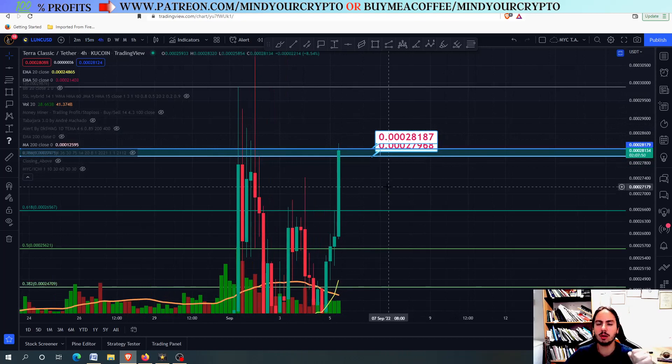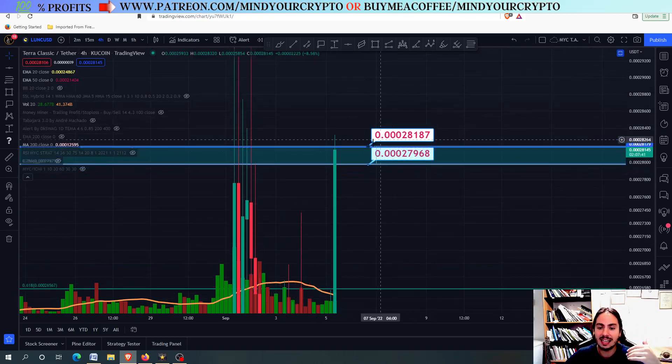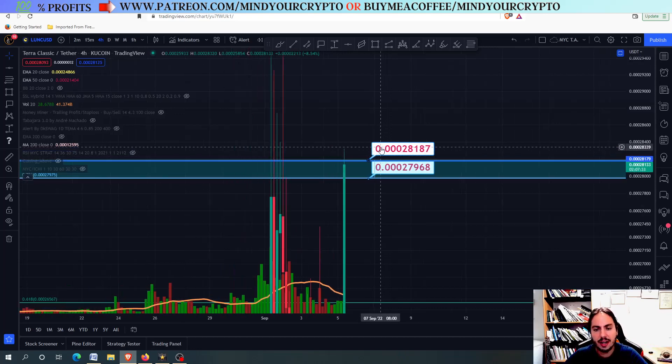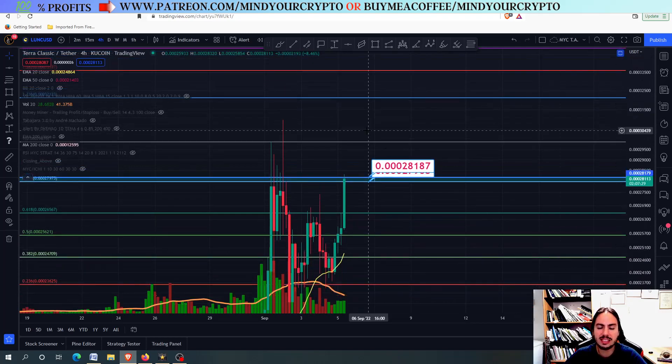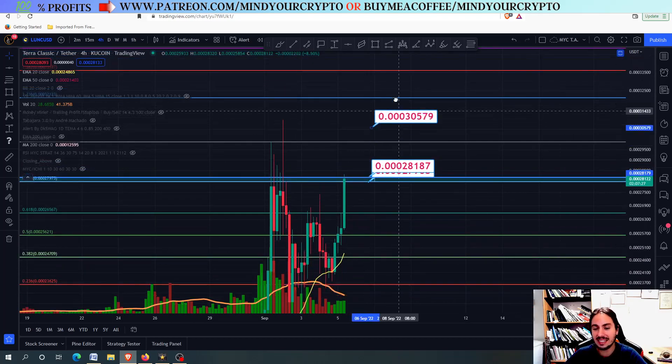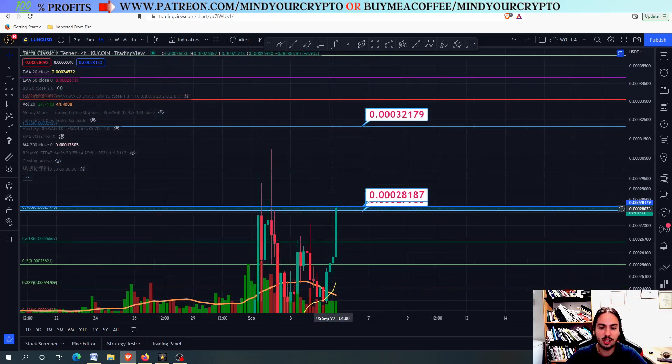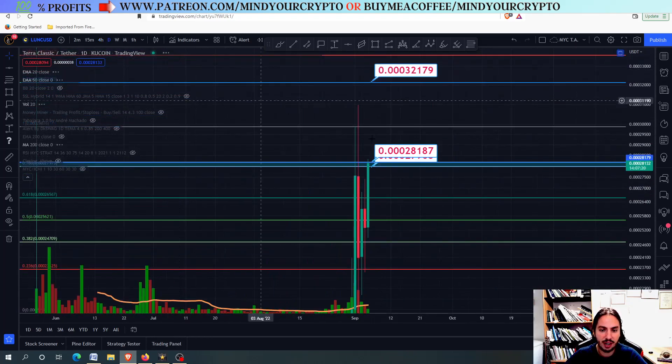Always remember, closing above means that the closing — the C of the candlestick — has to be above these lines, and especially the highest one. So we cannot ignore the 0.3028187. We need to close above, and then we can go towards the next price target. The first one will be the 0.3032179, with the possibility of going even higher.